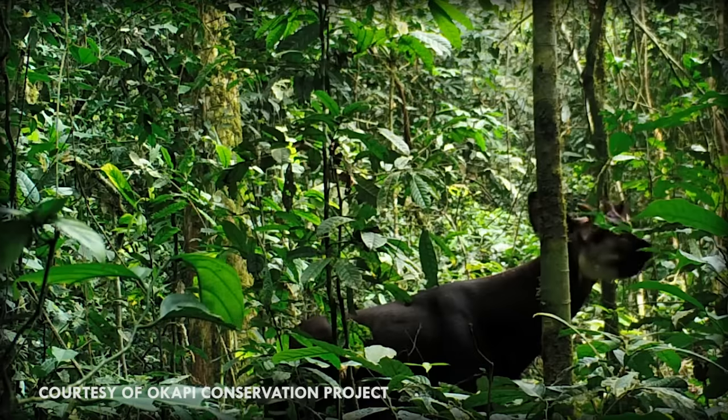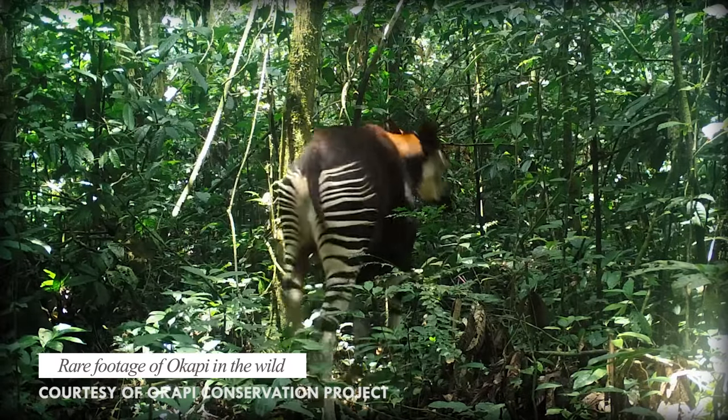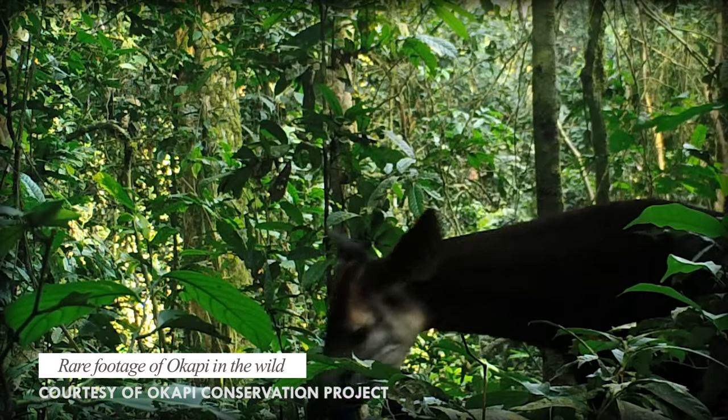Living in such inaccessible habitats, studying okapis has proven difficult. In fact, they weren't even seen by Western scientists until the 20th century. Though of course, the okapi was known to the local people for a long time, as their skins have been traded as early as 500 BC.